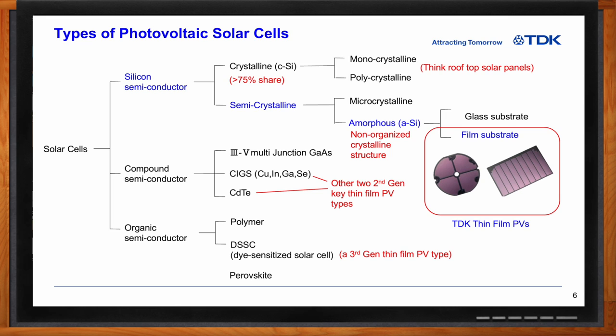Some of the compound semiconductor solar cells include class 3 to 5 multijunction gallium arsenide, copper indium gallium selenide, and cadmium telluride. And then finally, some of the organic types containing carbon — one of the most prominent ones right now is the dye-sensitized solar cell, or DSSC, which is a third-generation thin-film photovoltaic cell type.